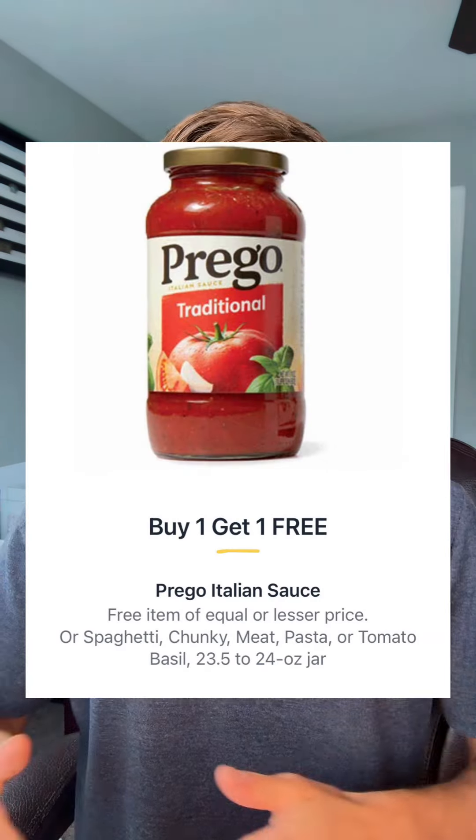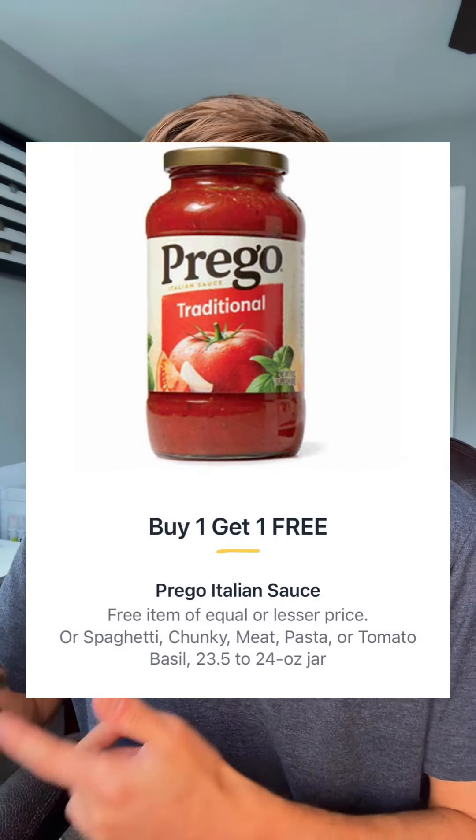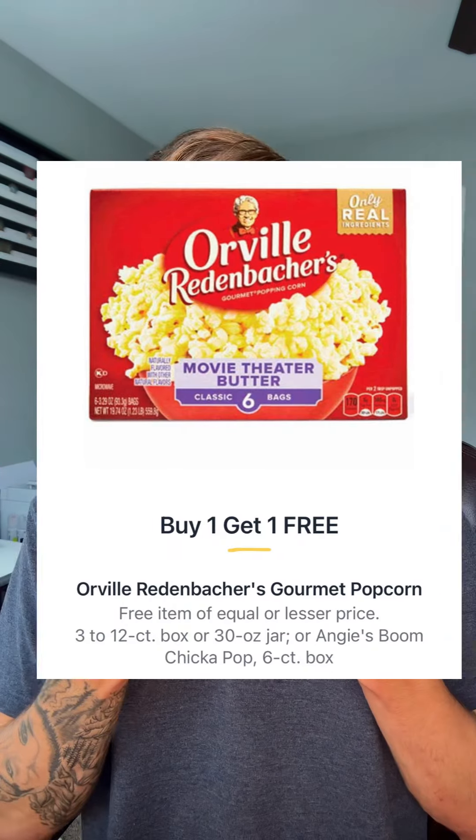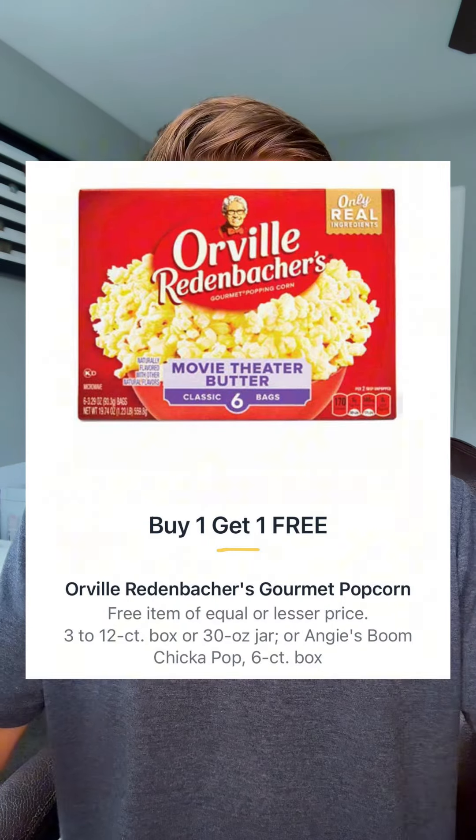Next, we got the Prego sauce going BOGO at $2.72, which drops it to $1.36 each. And you know I love my Angie's Boom Chicka Pop — it's going BOGO at $5.99, making it $2.99 each. I'll see y'all tomorrow.